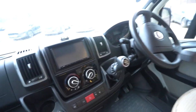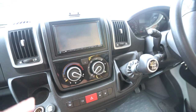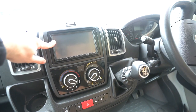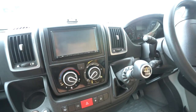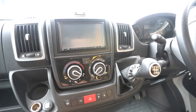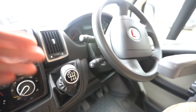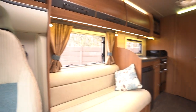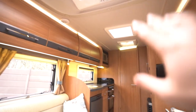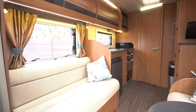In the cab you've got a digital radio CD player which also displays your reverse monitor, plus sat nav and loads of other media functions. There's full air conditioning in the cab and cruise control on the stick, electric windows and electric mirrors. You've also got full blackout blinds that come all the way across — covering the side windows and all other windows and skylights throughout the motorhome — to ensure you get a lovely dark night's rest.